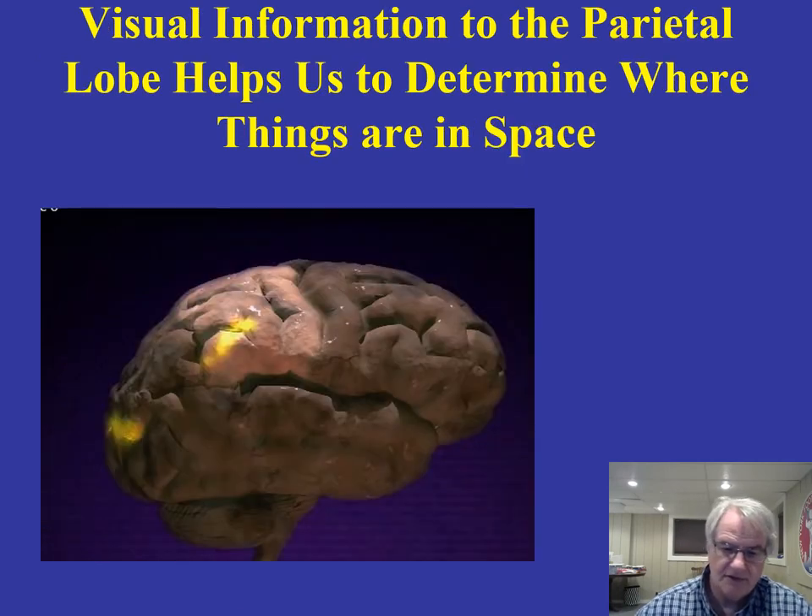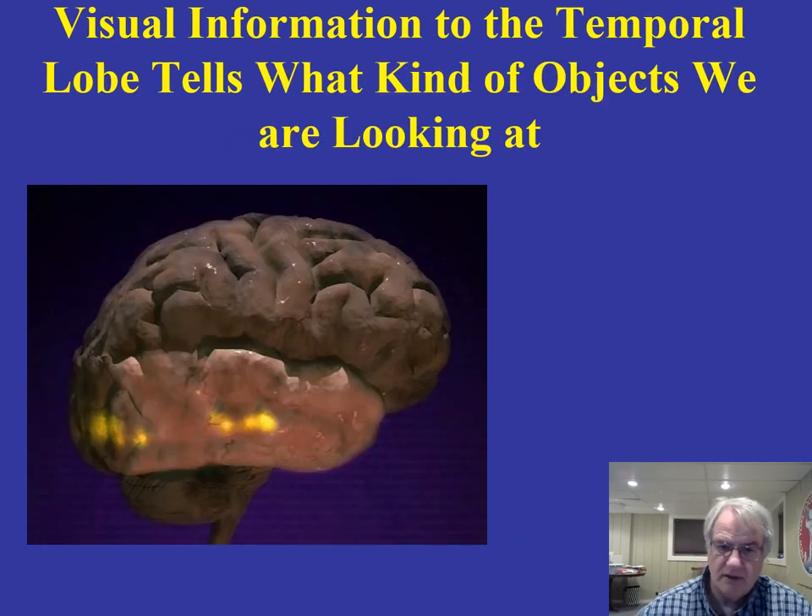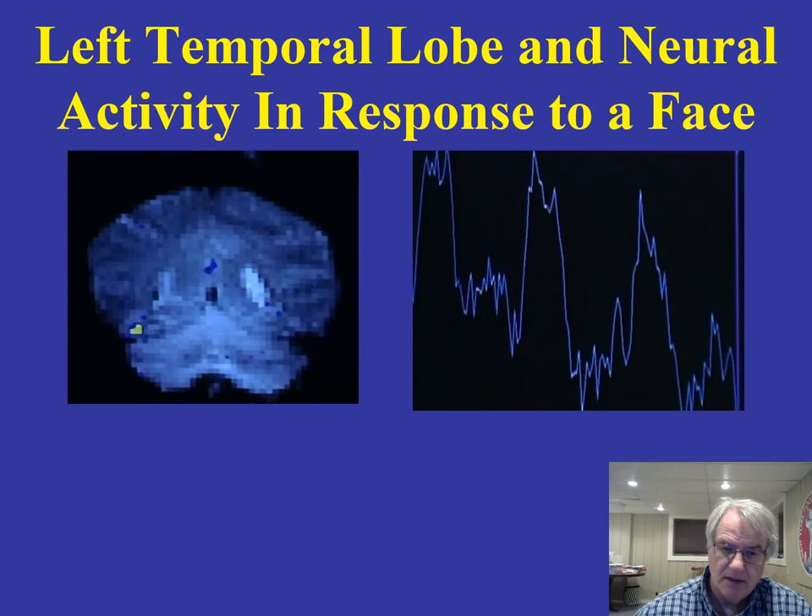Looking at this figure of the human brain: the frontal area is here and the parietal lobe is very much involved in determining where things are in space — which goes back to Mortimer Mishkin's research. The temporal lobe is telling us what kind of objects we are looking at. These are very important functions of those two lobes in the brain in terms of processing visual information.